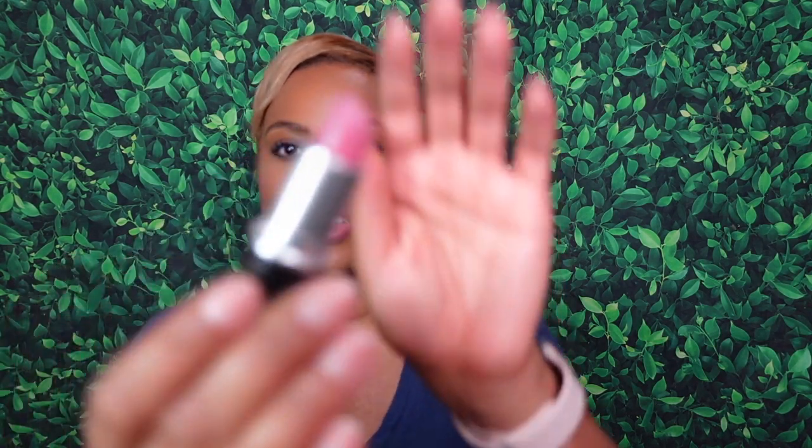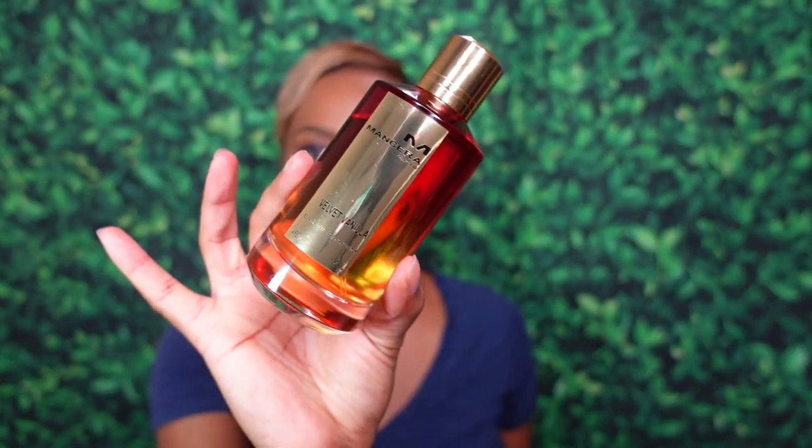Before we get into it, lipstick of the day: we're getting into fall vibes and this is a cool pink called Snob from MAC Cosmetics — an oldie but goodie, linked in the description box. Next up, fragrance of the day is a sweet balm — Mancera's Velvet Vanilla. A full dedicated review is coming on this one since you all have been asking, but that's your fragrance of the day.